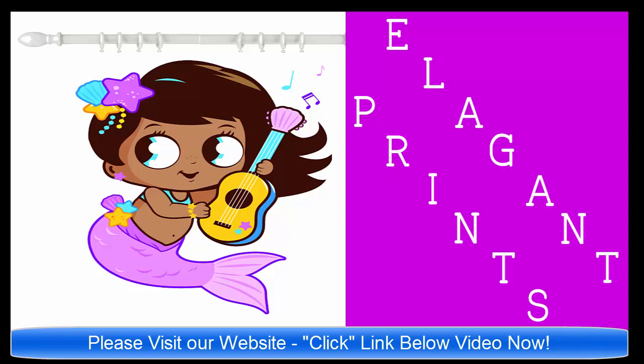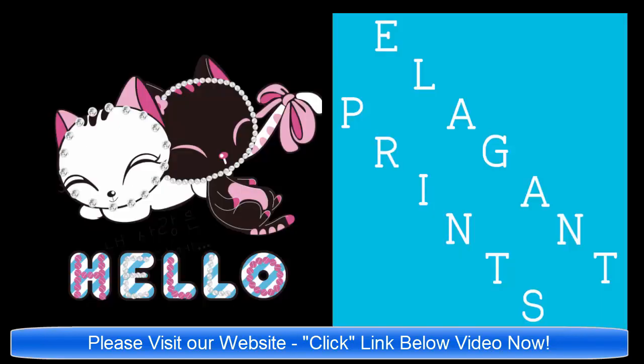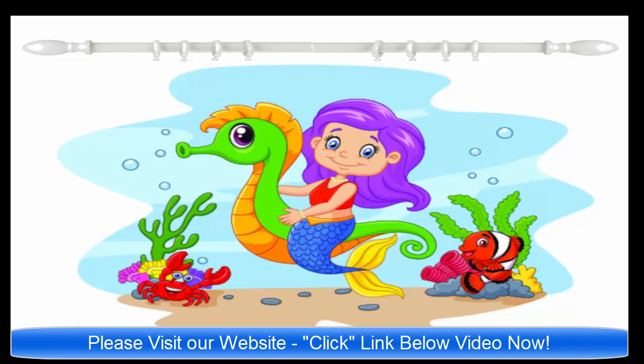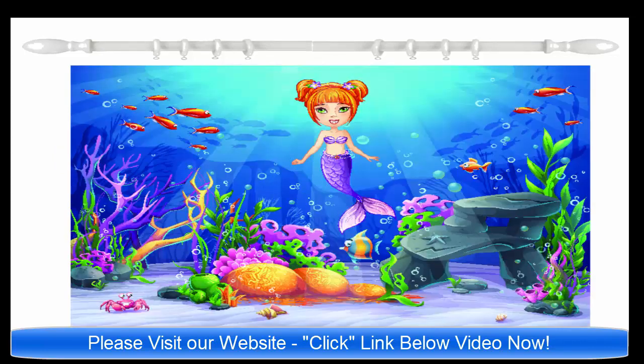Hello and good day. This is ElegantPrints.com. We specialize in high quality graphic print shower curtains. We have all types of themes available.